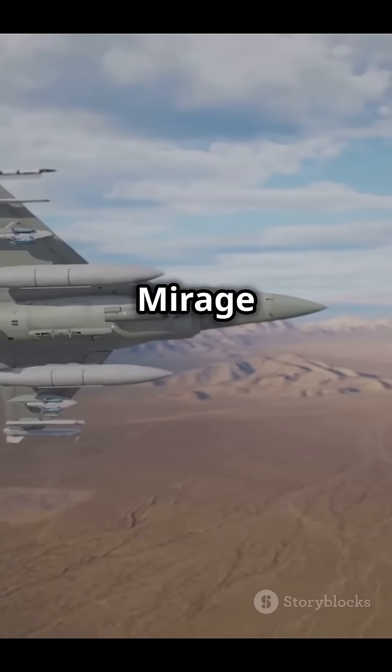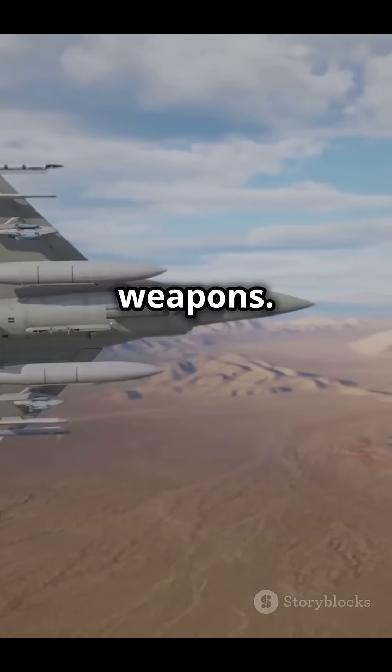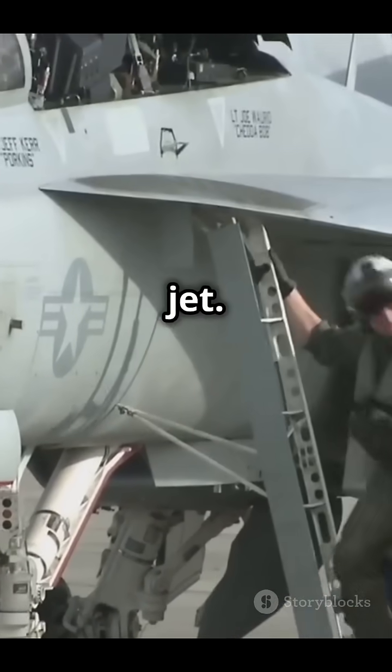Here's a cool fact: the Mirage 2000 can carry nuclear weapons. It's a serious fighter jet.